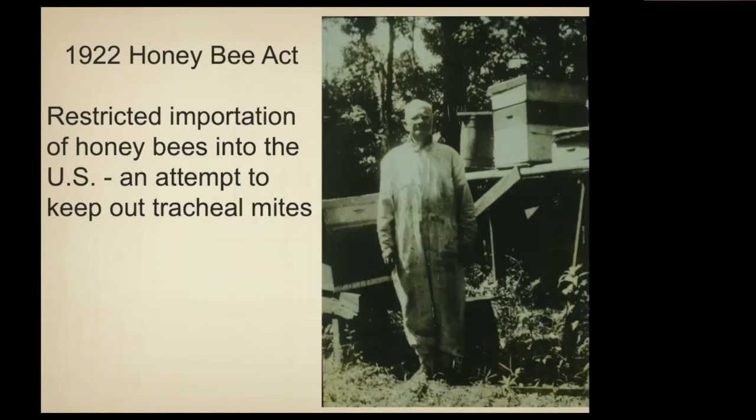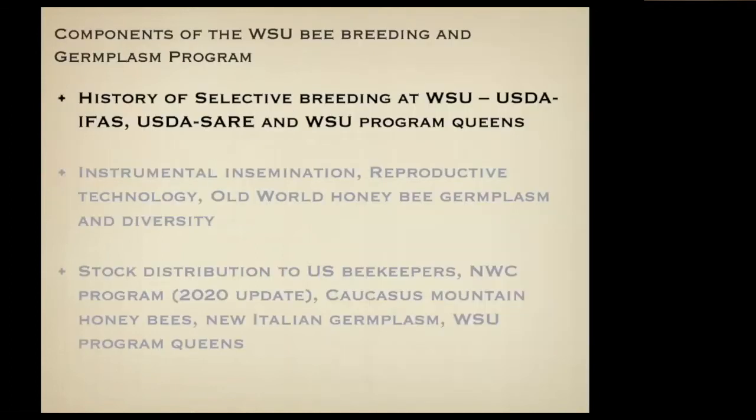The bees from Australia and New Zealand were a political decision outside of APHIS regulations and were short-lived. The issue when those bees were brought is they did not have tracheal mites at that time — and we had had tracheal mites since 1984. So a bunch of bees from Australia that had not been exposed to tracheal mites were probably highly susceptible to them.